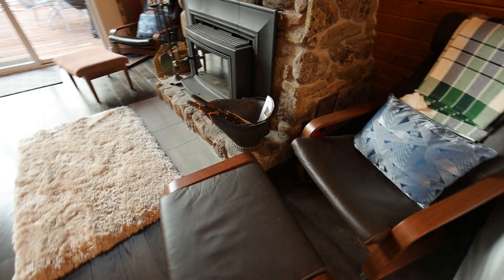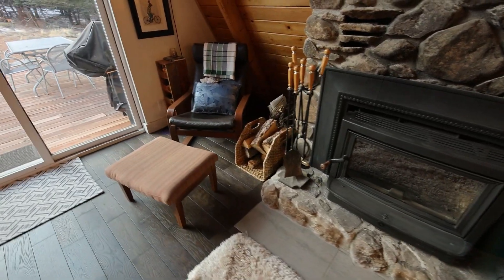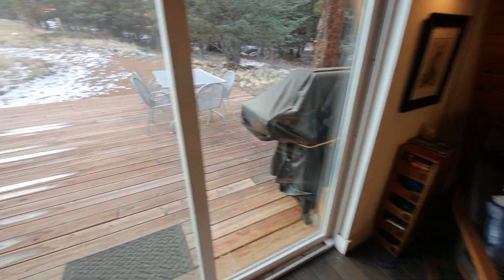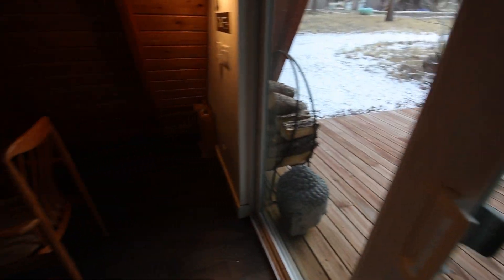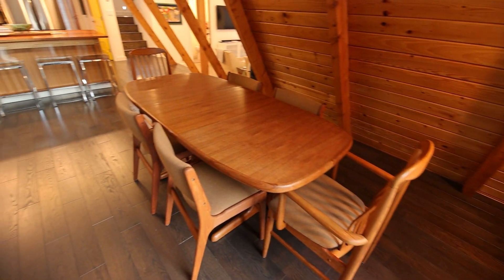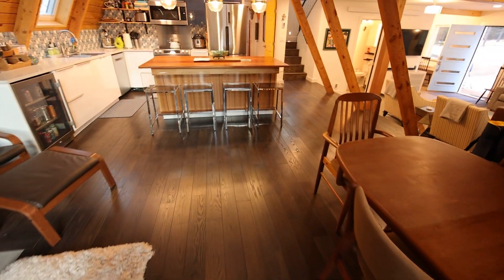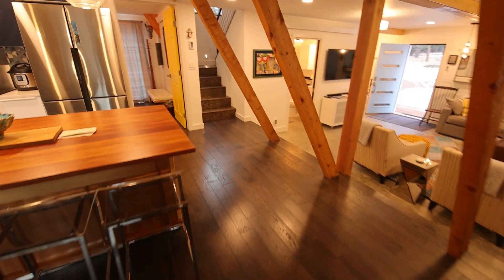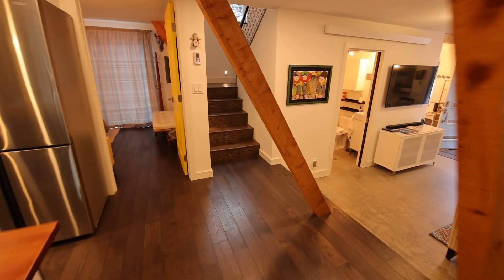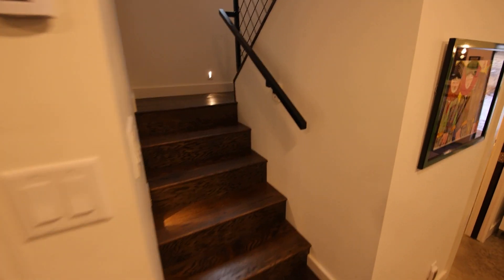Couple of comfy chairs there. Back deck with some patio furniture. Dining area. Let's head upstairs to see the other bedrooms.